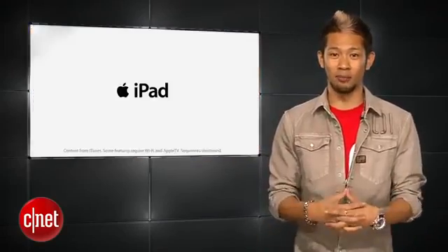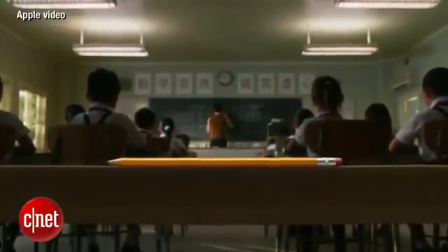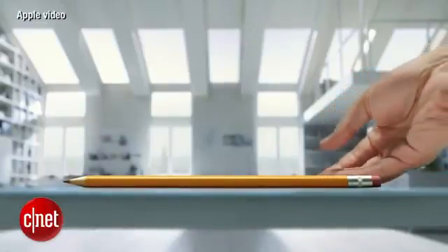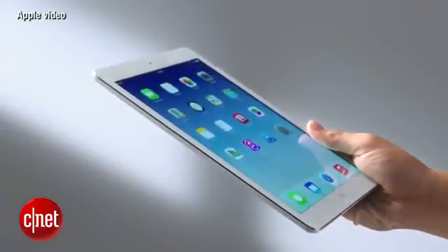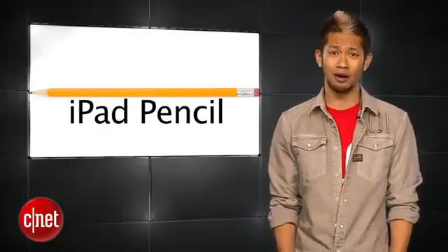Now look at this video clip. It's been to classrooms, boardrooms, expeditions, even to space. And we can't wait to see where you'll take it next. Introducing the thinner, lighter, more powerful iPad Air. I think it would have really made more sense to call it the iPad Pencil — I like that name better.